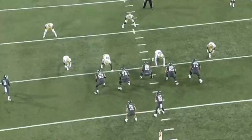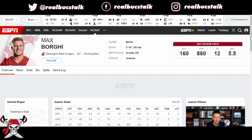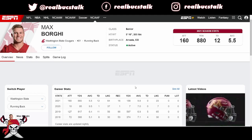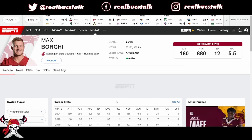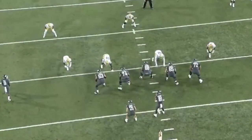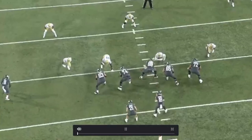Welcome back to the channel, guys. Let's do some more draft prospect breakdowns. Today we're going to look at a running back, Max Borgie — 5'10", 205 pounds. Really good pass catcher: in 2019, 86 catches, 597 yards. That's something NFL teams will truly covet. In today's NFL, it's not just a bell cow — it's a committee in the backfield, and that's what we want to look at in his production. What's the first thing that stands out for you?